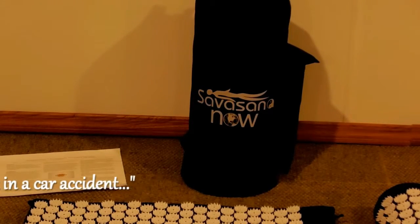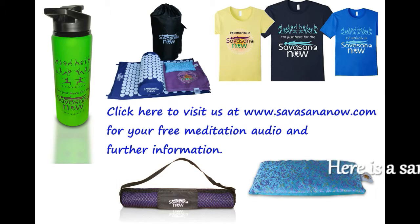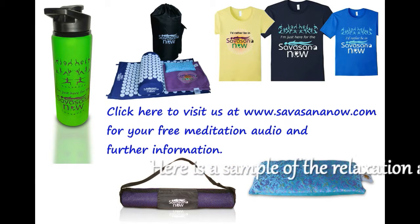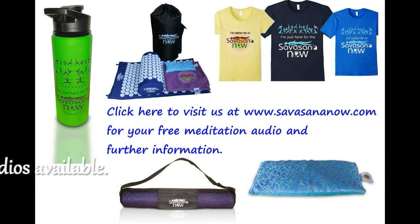We also have guided meditation audios available to you. As you begin your shavasana, lie down on your back.